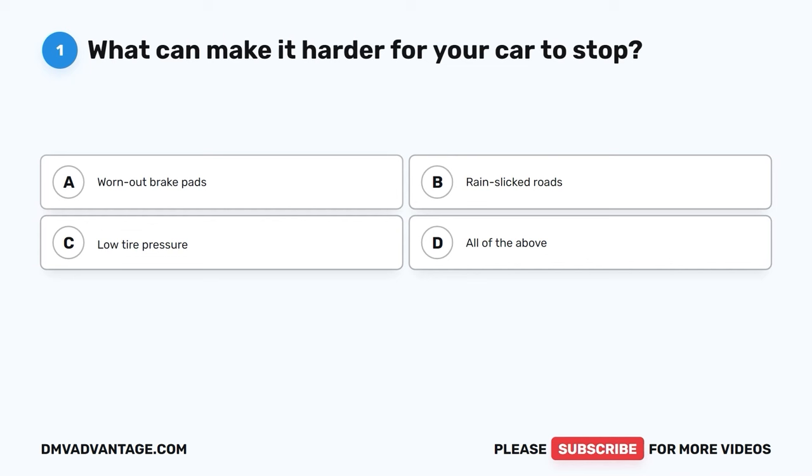Question 1. What can make it harder for your car to stop? A. Worn-out brake pads. B. Rain-slicked roads. C. Low tire pressure. D. All of the above.